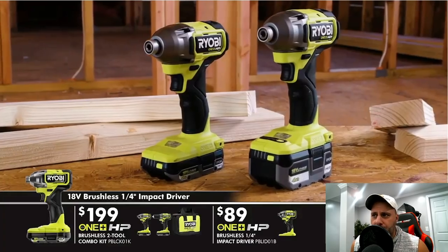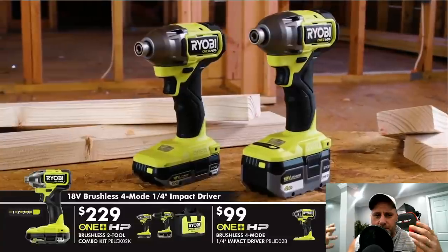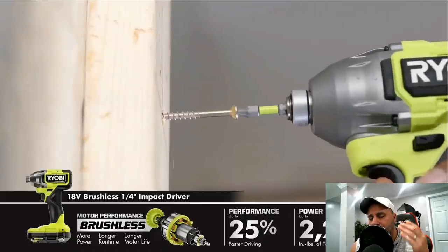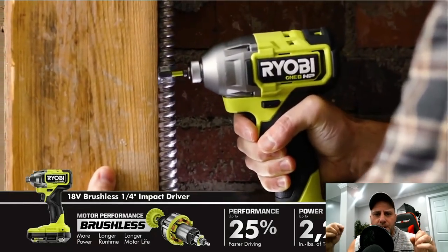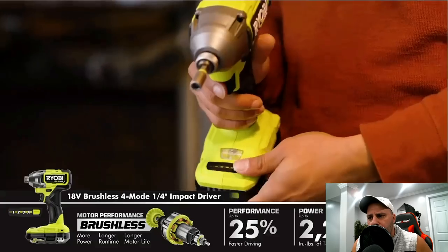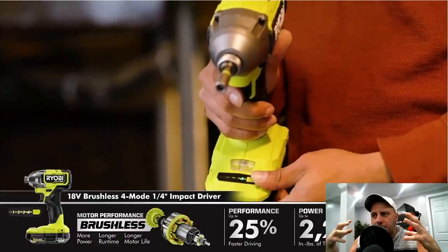Along with the drills they brought the impacts — excuse the lag, this is just from what I recorded off the YouTube live stream, they were having some technical difficulties. The impacts: they came out with a couple of different HP impacts, again brushless. What I like about these impacts is they added the digital feature to them — it's not just the flip switch like you see on all of the Ryobi tools. They made them a little bit smaller, more compact, and they also gave you that auto mode.